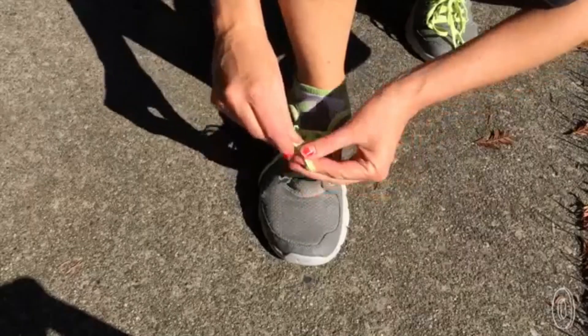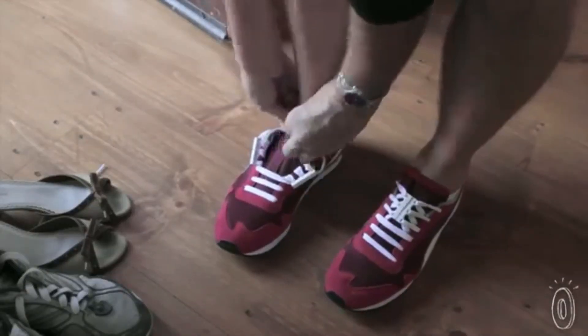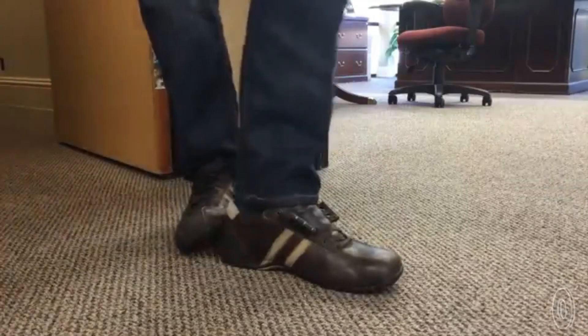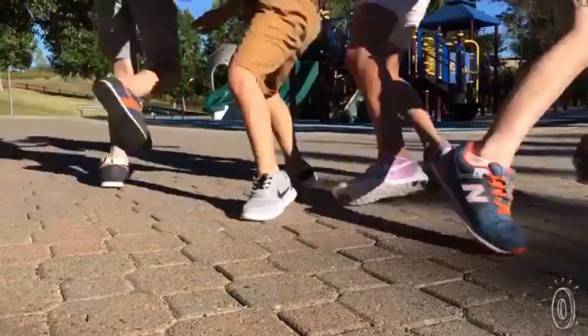With Zubits, there are no more floppy bows or laces to trip on, and no more retying. Plus, Zubits gives shoes that store-display look where the laces are neatly tucked in. Zubits makes shoe closures for kids and adults, making life a little easier and feet a little happier.